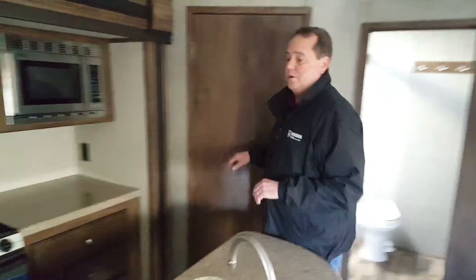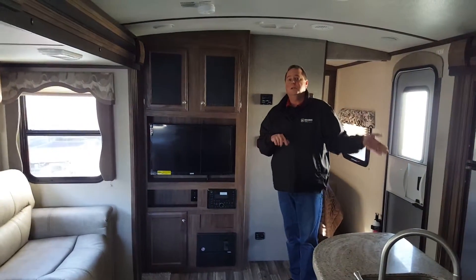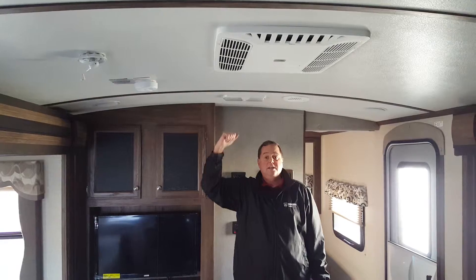Over in the front, we've got your entertainment center with the built-in stereo, TV, and it's all wired to the outside speakers. This unit also has a rounded ceiling, giving it a little bit more height when you're inside — it makes it really nice.